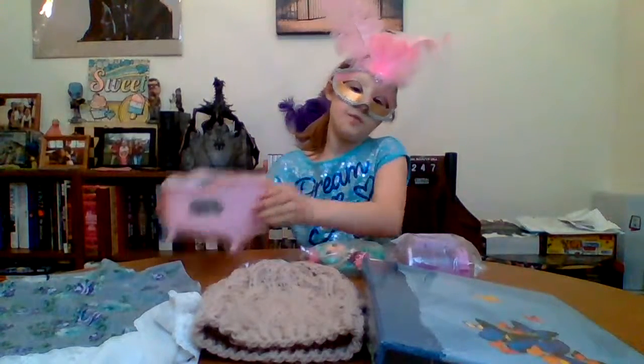Hey guys and welcome back to my first unboxing video — I am super excited! This is my first unboxing video on this channel and I'm so pumped up. So let's get started. What we're going to be unboxing is 15 bath bombs in this bathtub.